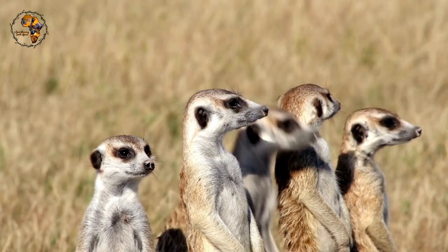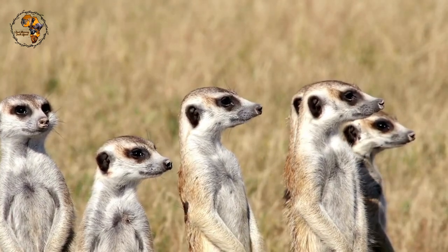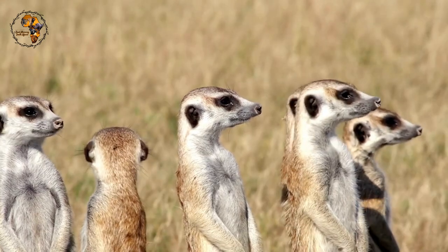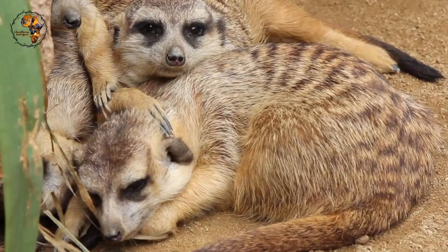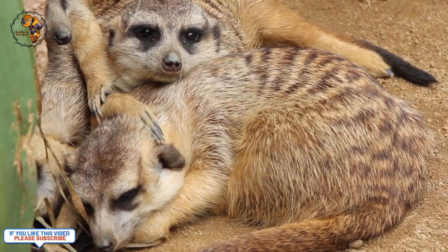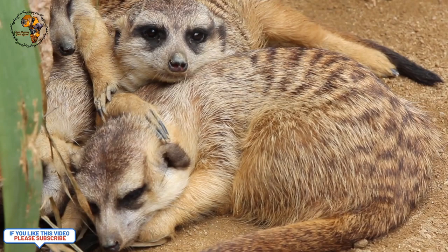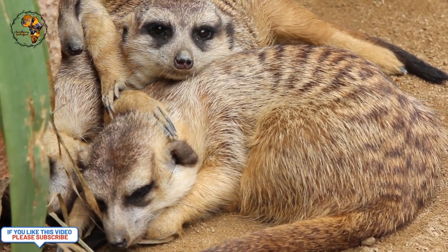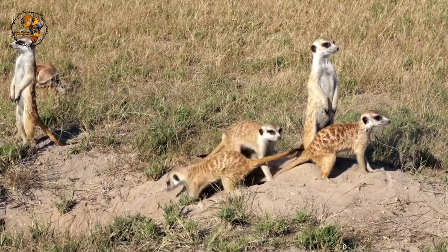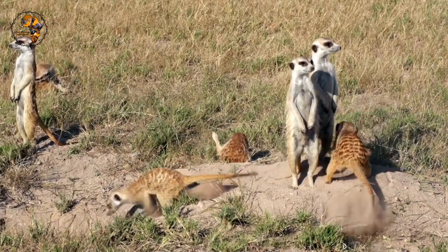Meerkats are pros at digging. Their strong claws and specialized bodies allow them to create elaborate underground burrows that can stretch up to 5 meters wide, offering a cool retreat from the hot desert sun. These curious creatures are most active during the day — you'll often see them standing upright on their hind legs, scanning the surroundings for predators. They have a complex system of calls to warn each other of any threats.